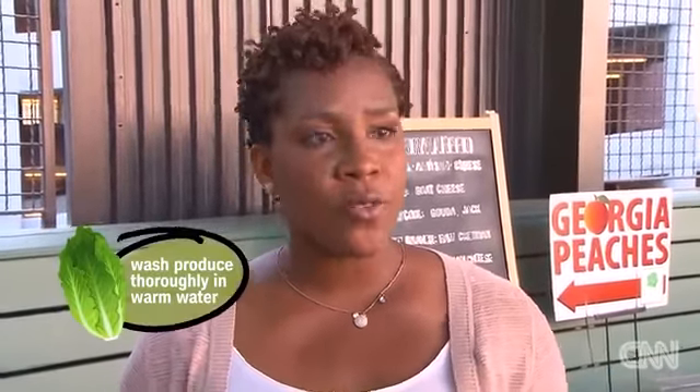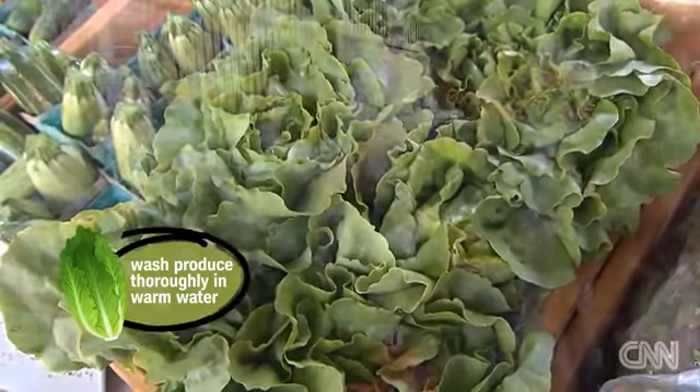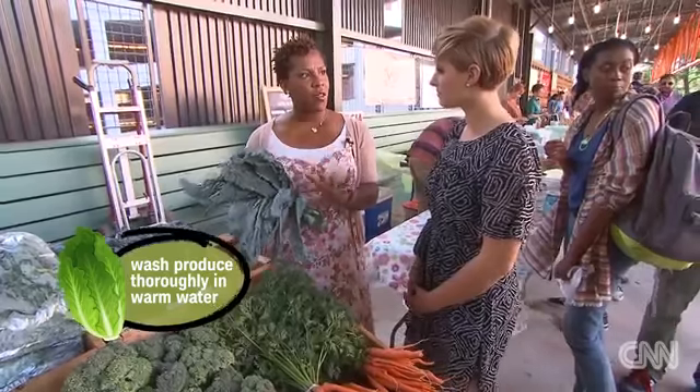Food safety is one of the main things you want to think about when buying fruits and vegetables from a farmers market. Remember the way farms are built — you might have a cow farm upstream from a produce farm, so things from that farm might be running downstream. You want to make sure that you wash your fruits and vegetables really well, especially leafy greens. Wash them really well under running water to clean out everything from all the crevices.